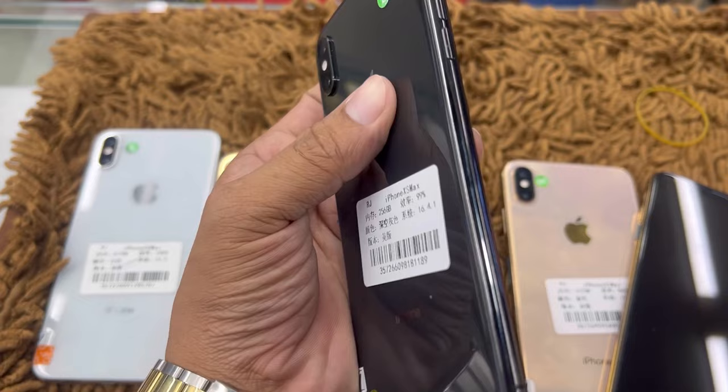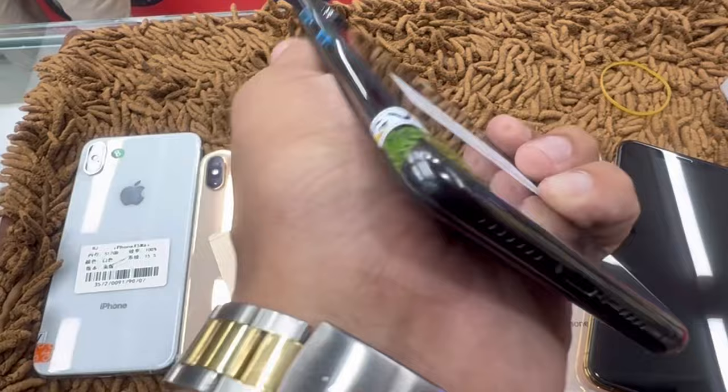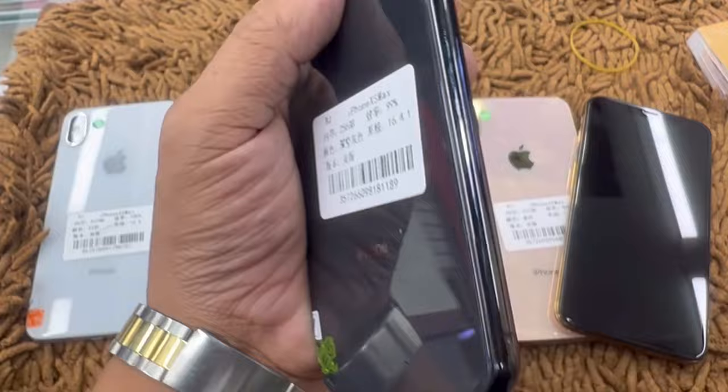We'll see the charging port. There's a camera, and a bumper. Give us a try.